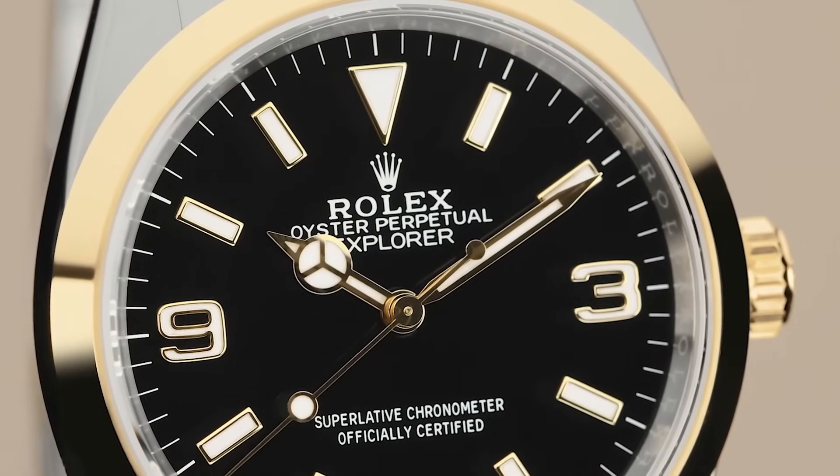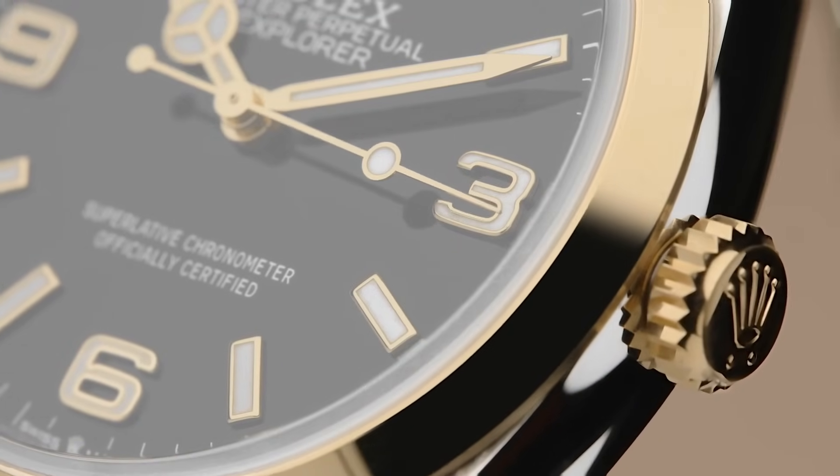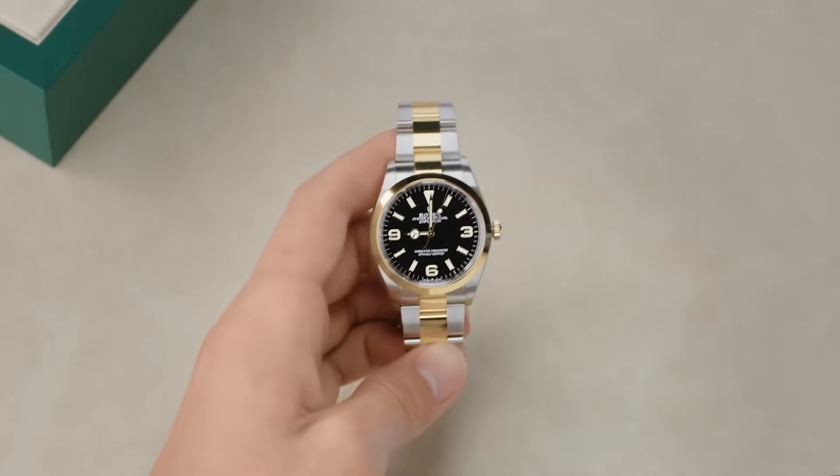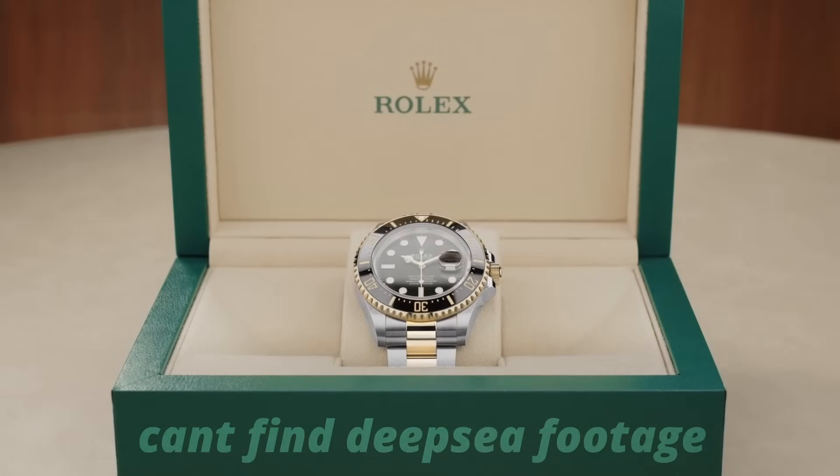The Rolex Explorer I, introduced in 1953, was crafted to withstand mountaineering expeditions, featuring a highly legible dial and robust construction. It notably accompanied Sir Edmund Hillary and Tenzing Norgay on their historic ascent of Mount Everest. This is where we get into the good stuff — I think it's perfection, one of the best daily wear watches. It's the Oyster Perpetual but even better, affordable, with incredible history. It's designed because Hans Wilsdorf wanted it on top of Everest for marketing. It's first in the 'classy' category.